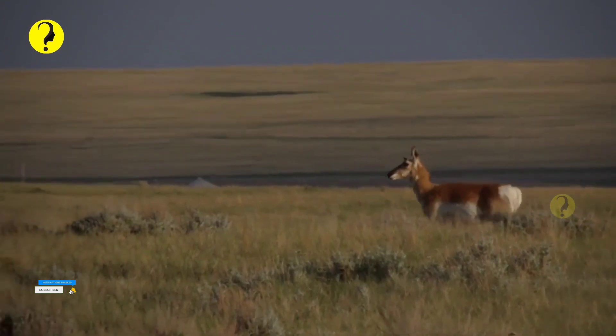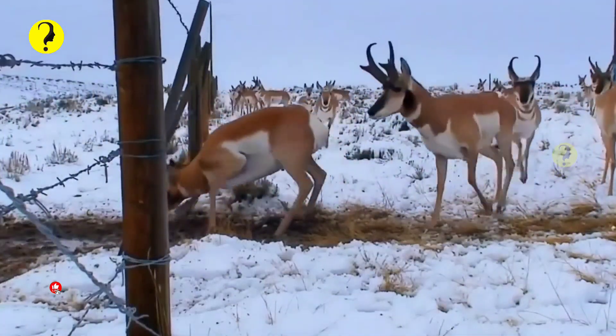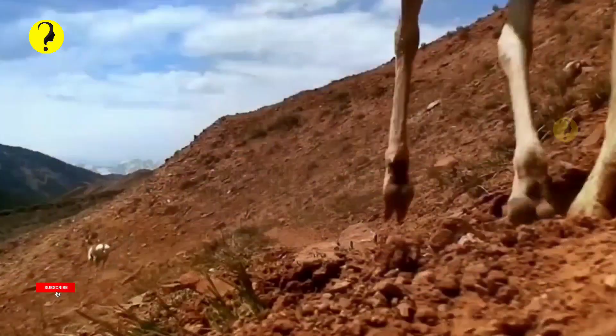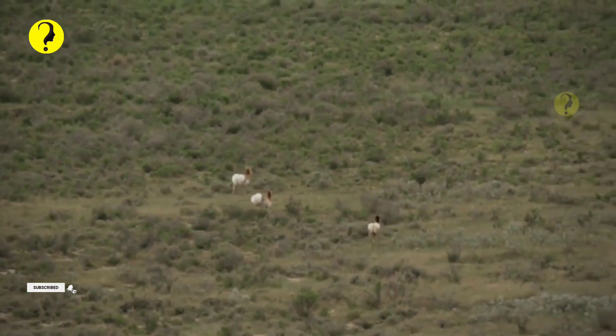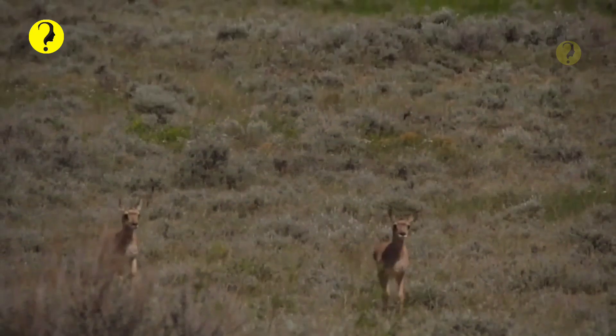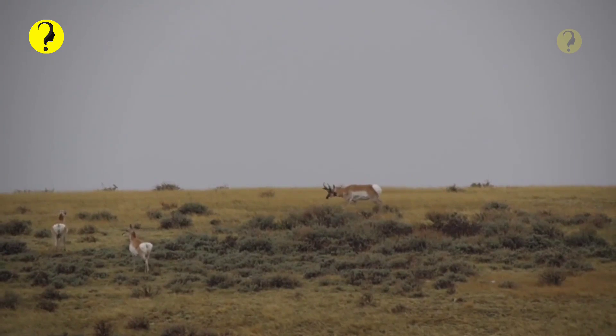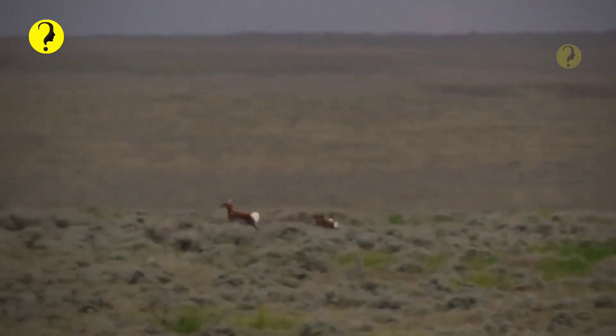Herds of pronghorn migrate 150 miles each way between Wyoming's Upper Green River Basin and Grand Teton National Park. The only other land animal to travel farther in North America is the caribou. They have reddish-brown fur and horns that make them similar in appearance to antelope. They are sometimes called American antelope but are actually from a different family of animals.